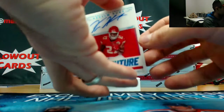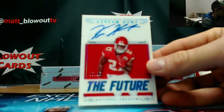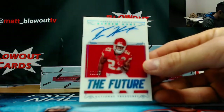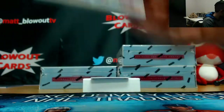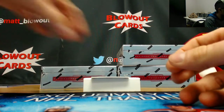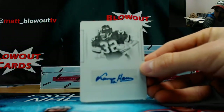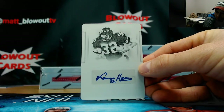The Future, numbered 5 of 25, autograph, Kareem Hunt. I love those acetate cards, these are sweet. And they should have a very nice first box here — one-on-one printing plate autograph, Franco Harris. It's an excellent box.